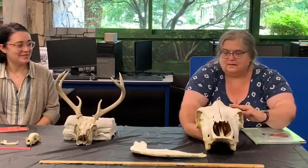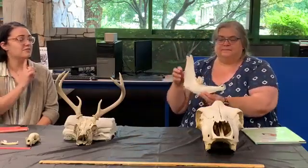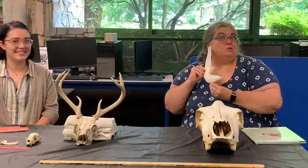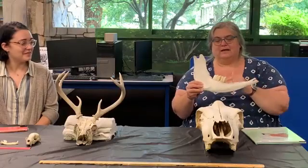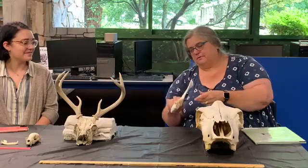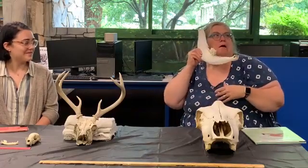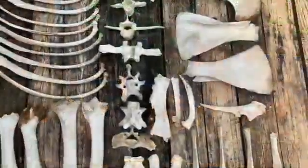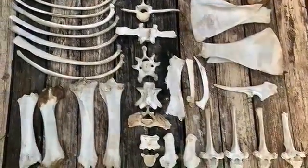This piece here — can you guess what this is? This is the jawbone of a cow. Look at the teeth, see how flat they are? That's a big jawbone. And here are some more cow bones — not the entire skeleton, but close.